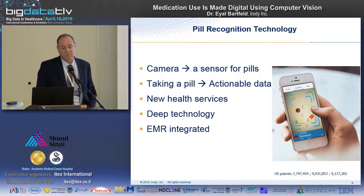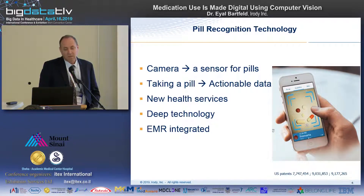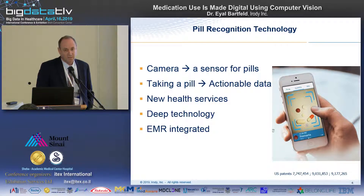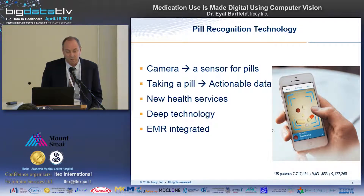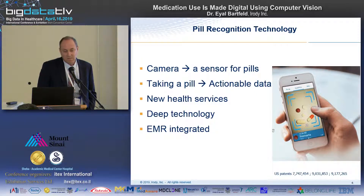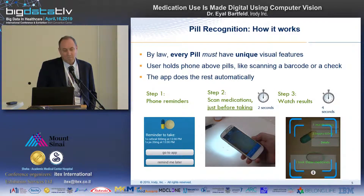Basically, we're talking about turning the camera into a sensor for pills — a digital sensor. Taking a pill becomes actionable data because the data is recorded: what was taken, what dose, what type, at what time, even where. This enables new health services, and it is also integrated with electronic medical records today.